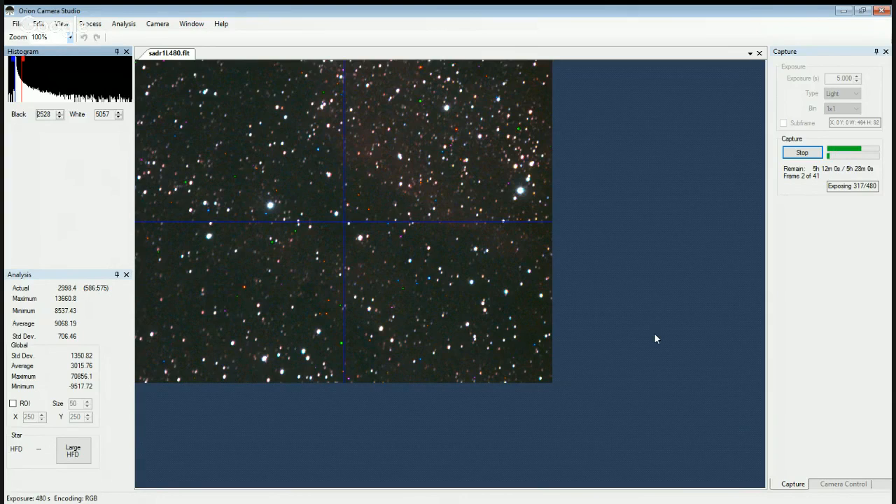If anybody ever gets a chance to go out there, by all means contact me and let me know. They meet out there every Tuesday or Wednesday night — they're actually out there now — but I decided to stay in tonight to image here at the observatory, and I made no mistake as it's looking good. Saturday was awesome and I'm glad I got out there.